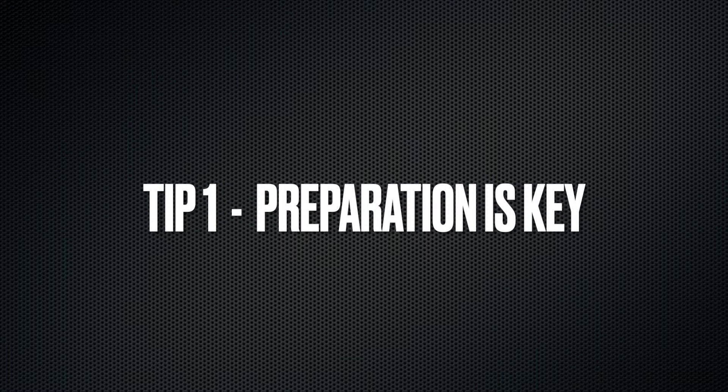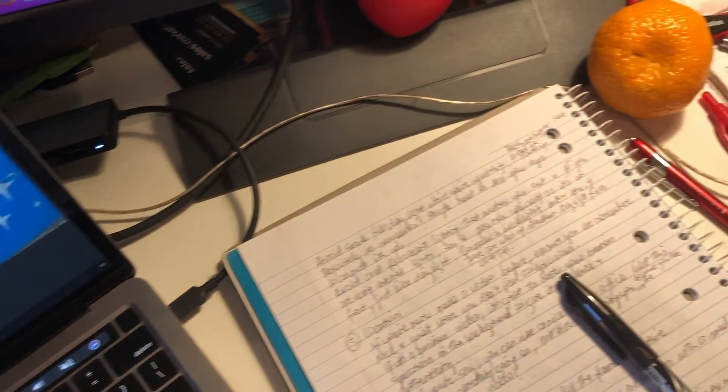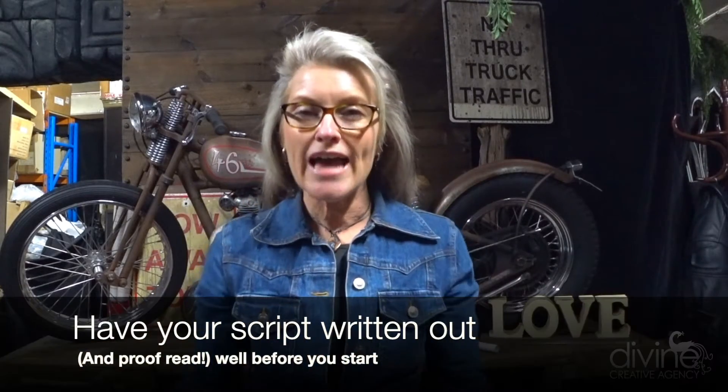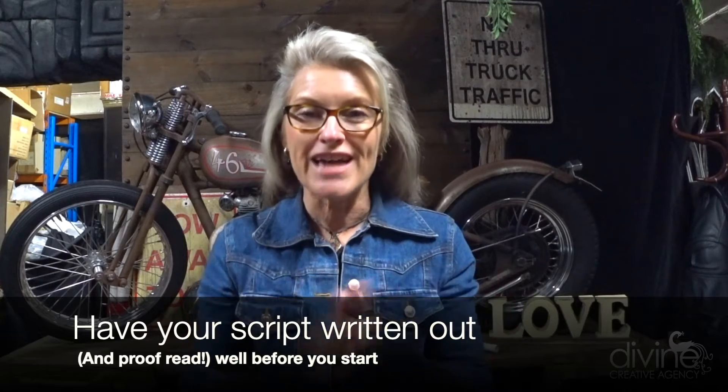Step number one: preparation is key. I really want you to know what you're going to say before you press record. That means you're actually going to need to write it down first, and you're going to be sharp and concise with getting your message across. Have your script all sorted out and proofread well before you start.